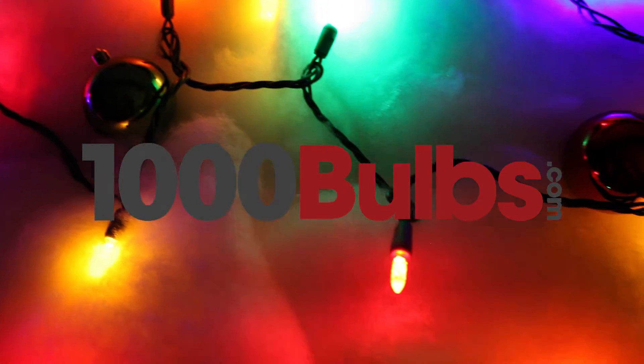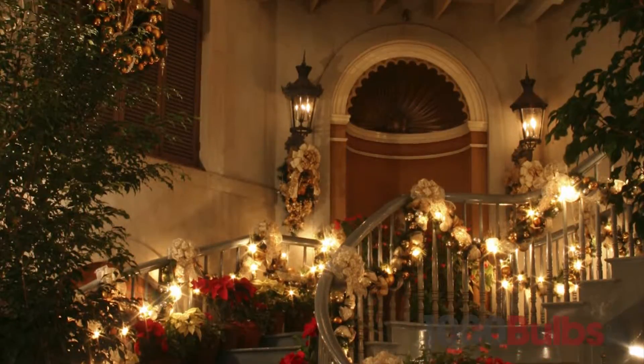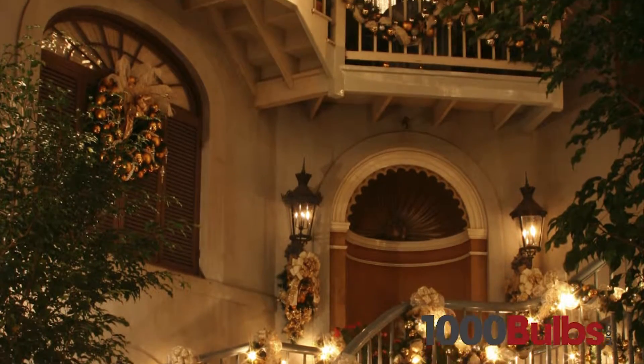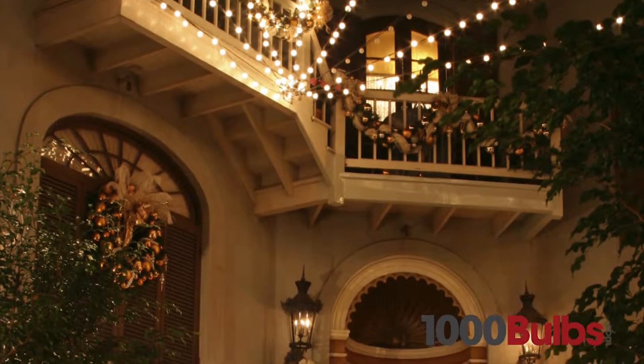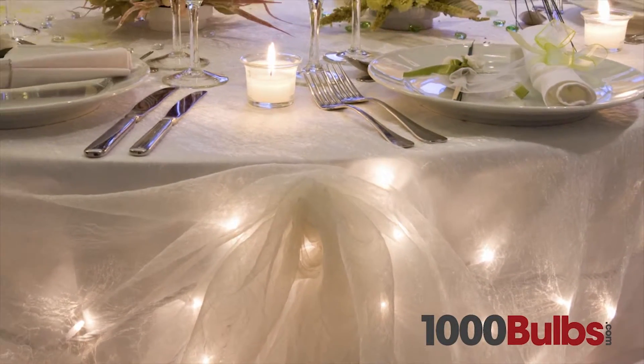At 1000Bulbs.com, we only carry the highest quality LED mini lights available. Not available in retail stores, our quality LED mini lights create the perfect mood for any occasion, from seasonal decor to wedding lighting and restaurant accents.